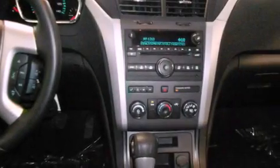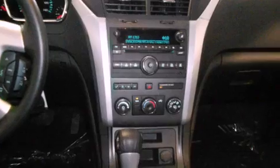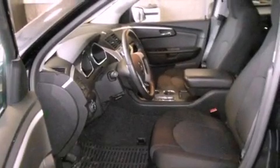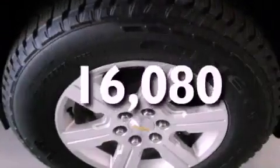All of the following features are included: alloy wheels, air conditioning, cruise control, a CD player, privacy glass, stability control, an anti-lock braking system, dual airbags, full power accessories, and this vehicle has less than 17,000 miles.